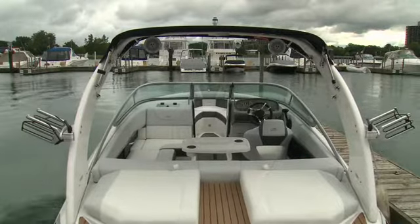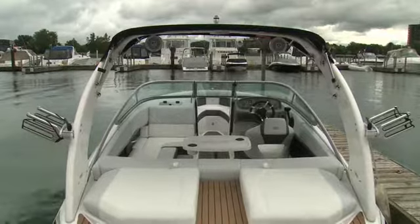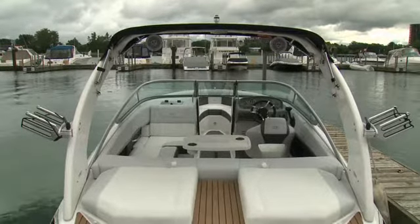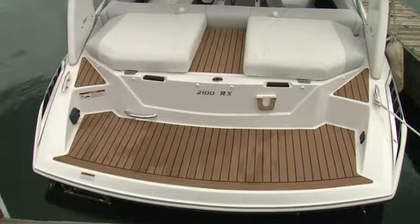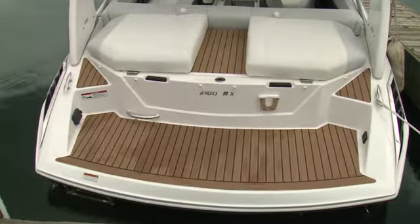Inside, the layout is sporty and functional, with L-shaped seating instead of a pair of bucket seats. Taking cues from their yachts, Regal has a flexi-teak option that is quite a tasteful addition to the boat.